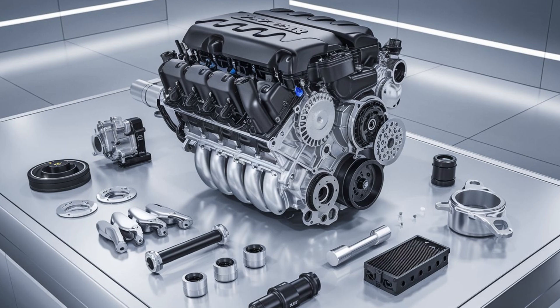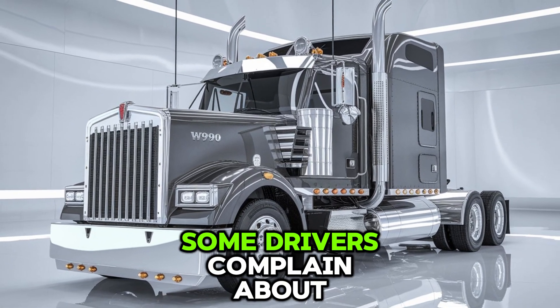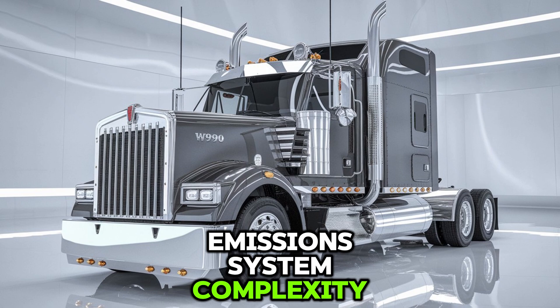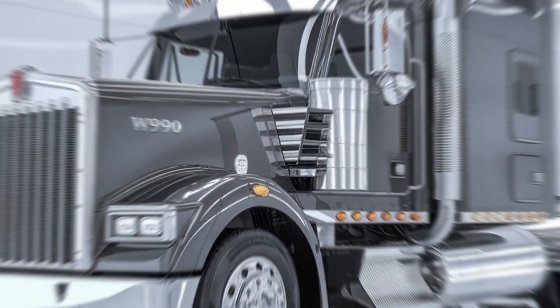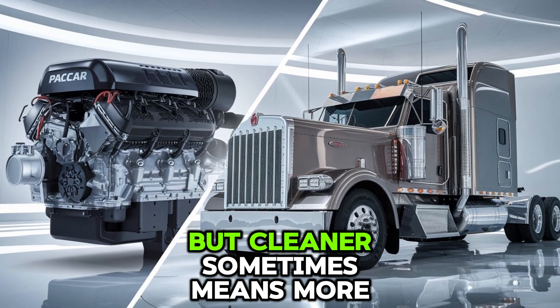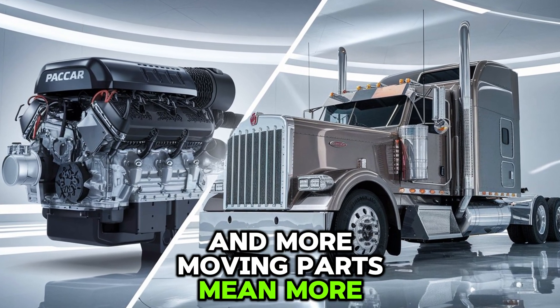Now here's where things get real. The ISX-15 isn't without critics. Some drivers complain about emission system complexity — specifically with the EGR and DPF systems. Yes, it's a cleaner engine, but cleaner sometimes means more moving parts, and more moving parts mean more things to fix.